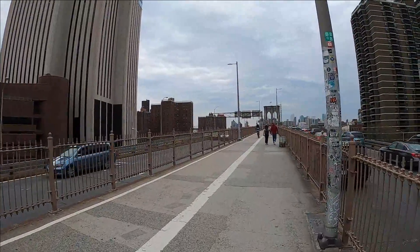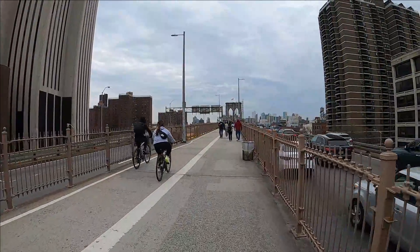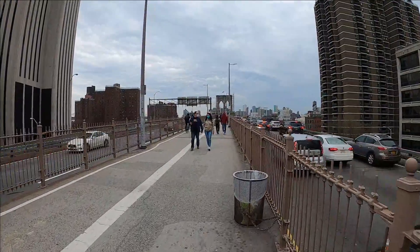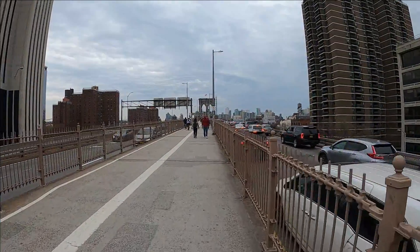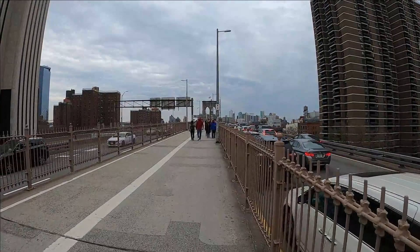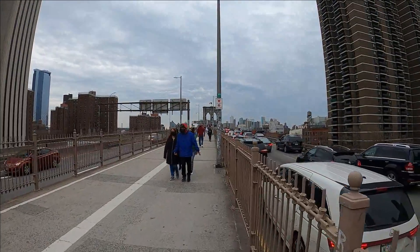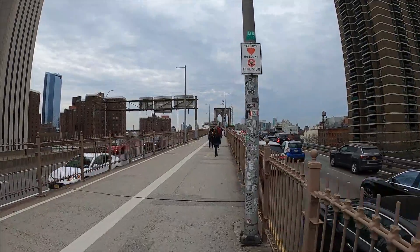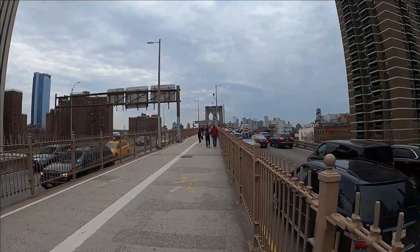Most people who come to Manhattan might think you have to be rich to live here. Though that might be true for a lot of people, I have a feeling most don't know that about 10 percent of people living in New York live in some sort of public housing. It's either owned by the city of New York or there are also Section 8 vouchers provided by the federal government — and those are available everywhere, not just New York City.